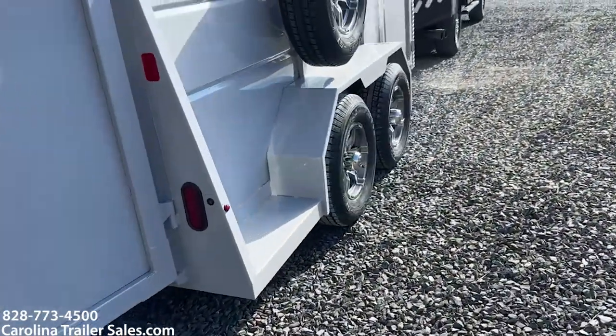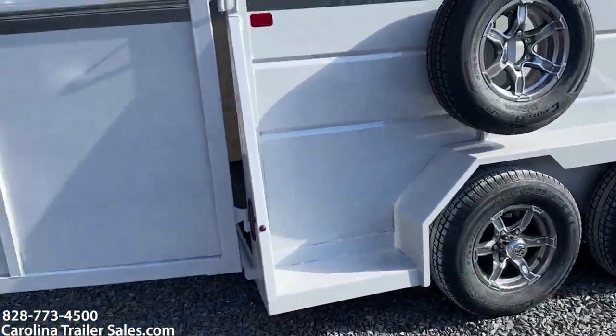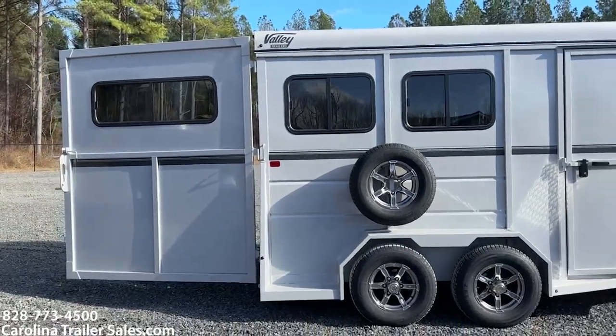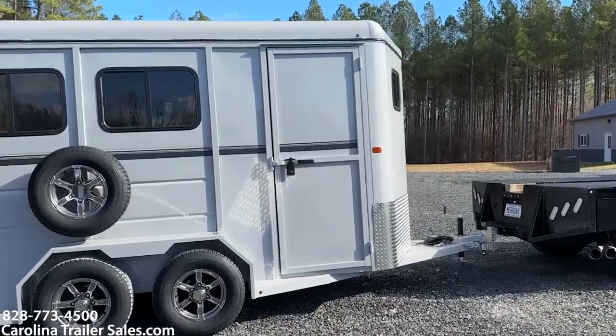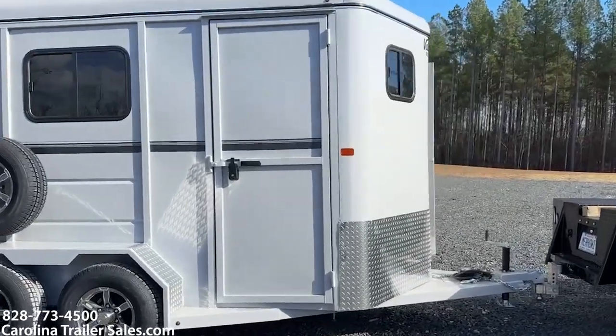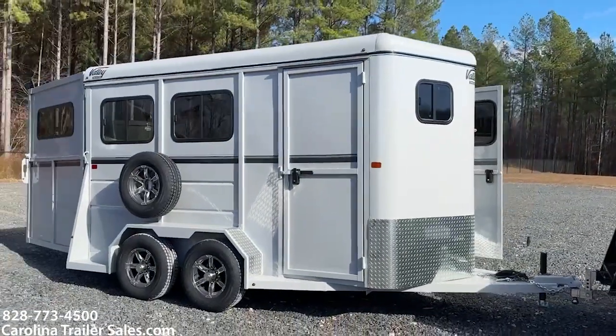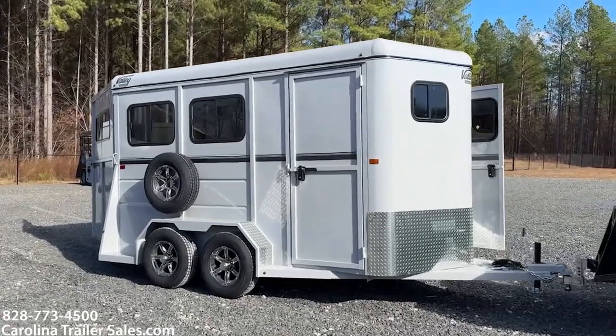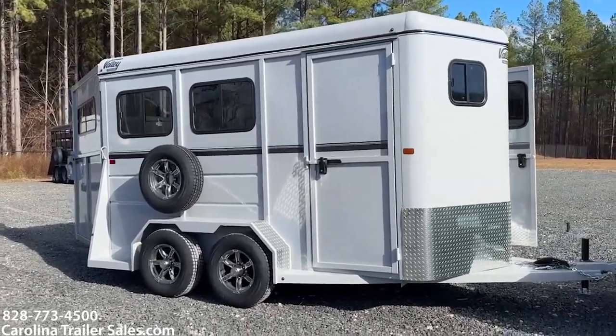It does have a spare. You can kind of see the color better on this side — those two slider windows on this side as well. It gives a white look, but it is silver. I would call it a powder silver — that's going to be my color for it.